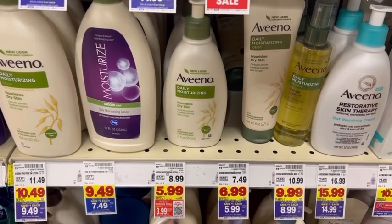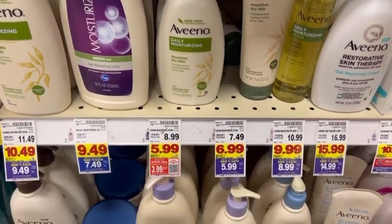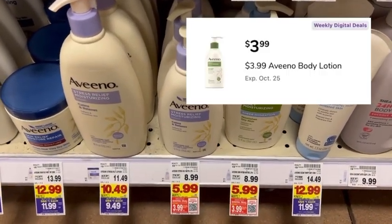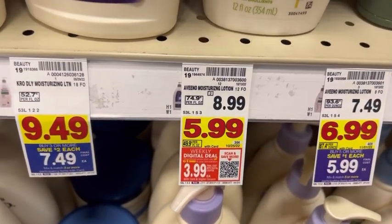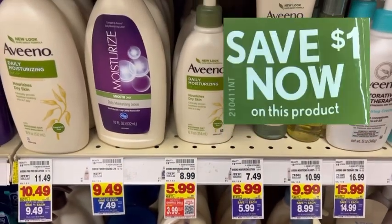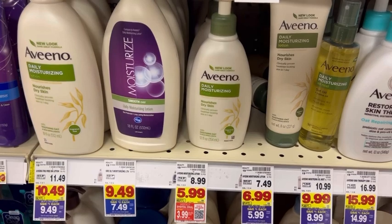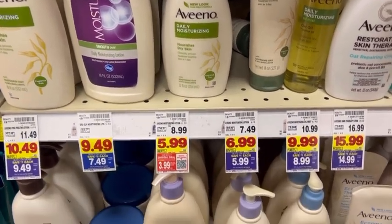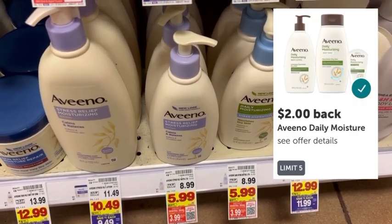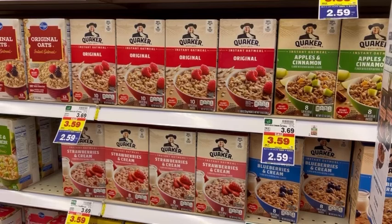Head over to the lotion aisle and look for any Aveeno daily lotions that are part of the weekly digital deal, making them three dollars and 99 cents each. You must clip the digital coupon in the Kroger app to get that price. I also found a one-dollar-off peel coupon on the product. Since the weekly digital deal coupon is a store coupon, you can pair it with a manufacturer coupon. At checkout I'll pay two dollars and 99 cents, then submit to Ibotta for a two-dollar rebate, making the final net total for one bottle of Aveeno lotion just 99 cents.